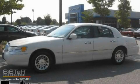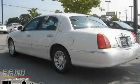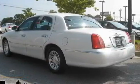This is a 1998 Lincoln Town Car. It features a 4.6 liter 8-cylinder engine and a 4-speed automatic transmission.